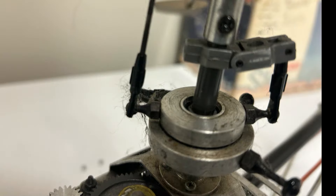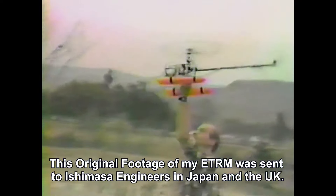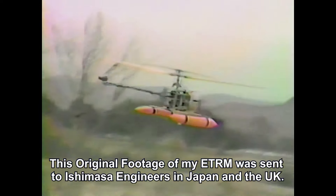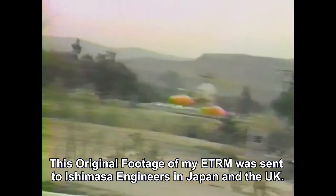The ETRM, as I coined it, really worked well, though there were some issues. This is the late Randy Martin, and he is probably the very first person to ever catch a radio-controlled helicopter. With the very first electric tail rotor motor, it proved the helicopter would be very controllable. And that started it all.